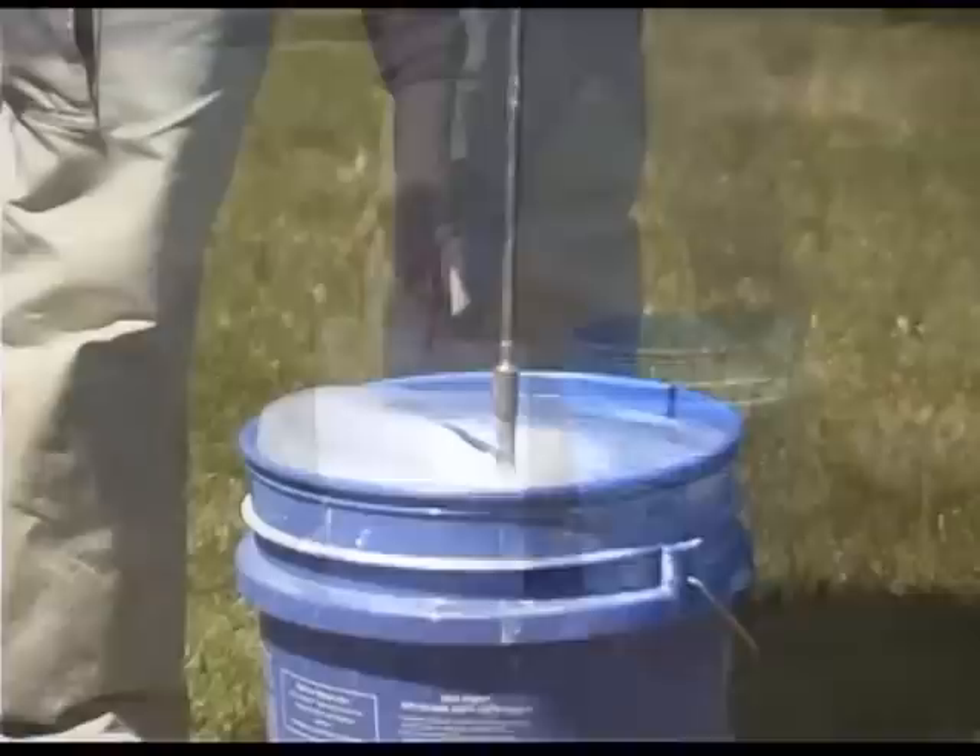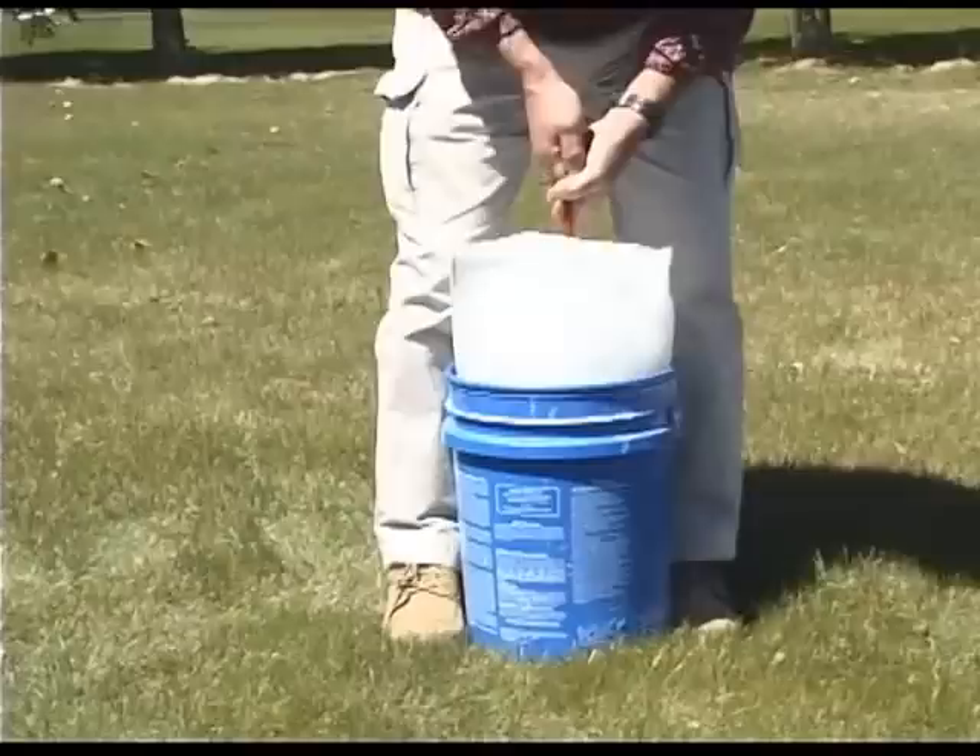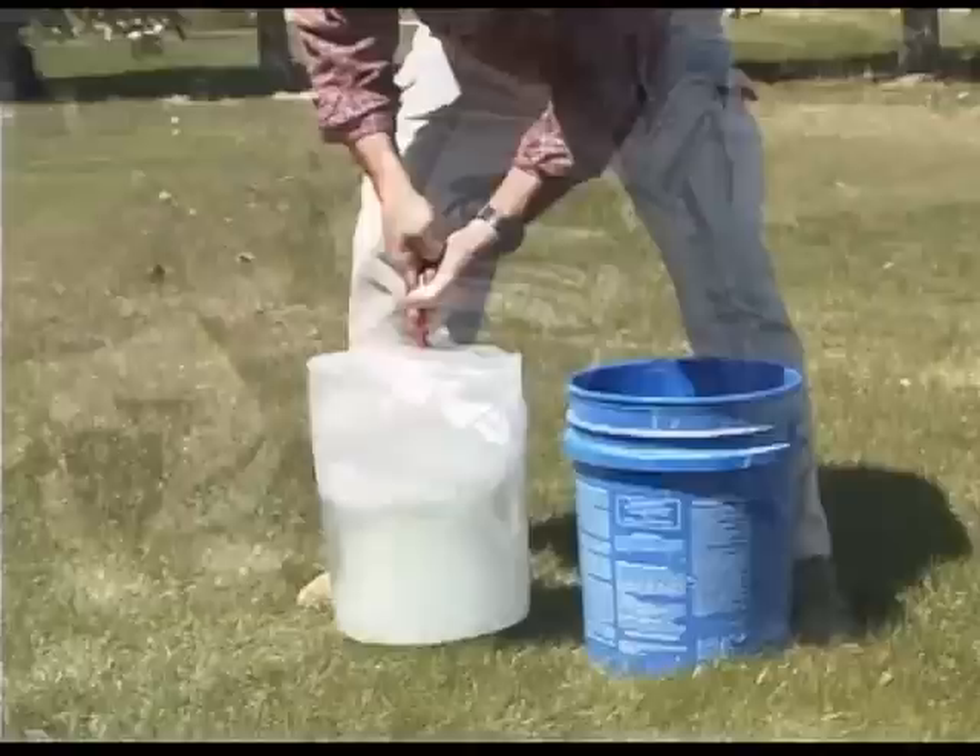Stakes That Stay work excellent in ice as well. By pre-drilling 3 to 8 inch holes in the ice and driving in Stakes That Stay, entire ice houses and other valuable ice fishing equipment can easily be secured.